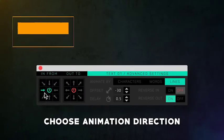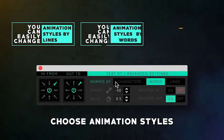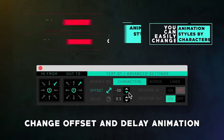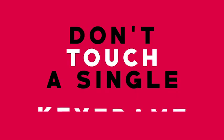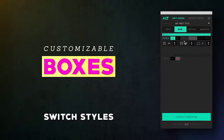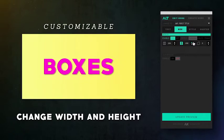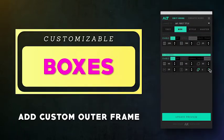You can choose in and out text animation directions. Switch animation styles by line, words, or characters. Take full control with a few clicks. Create awesome boxes — set the width, height, corner rounds, frame style, and much more.